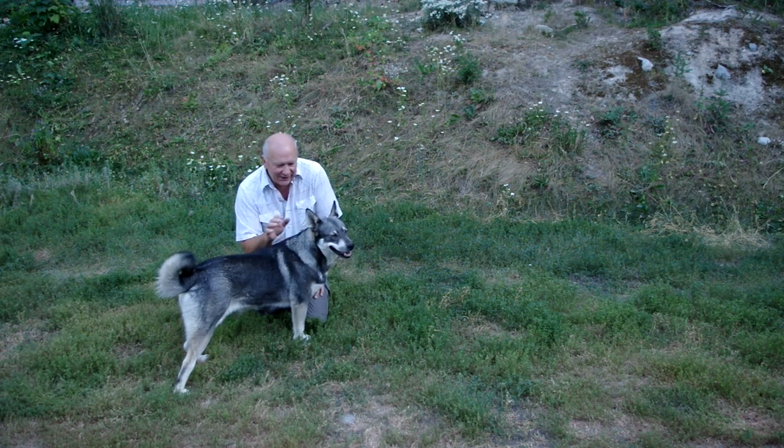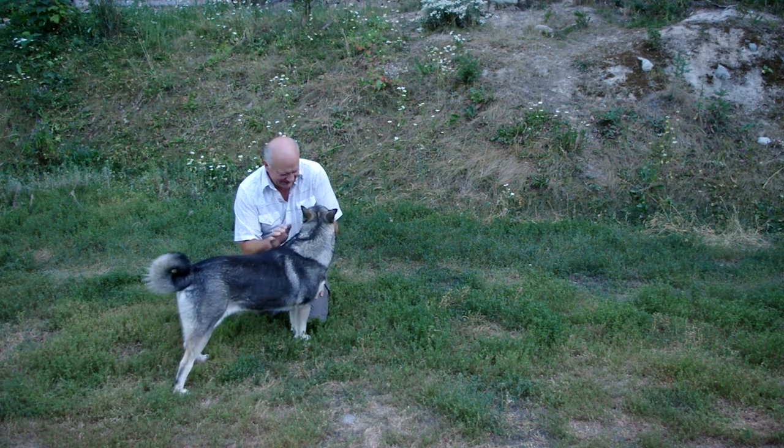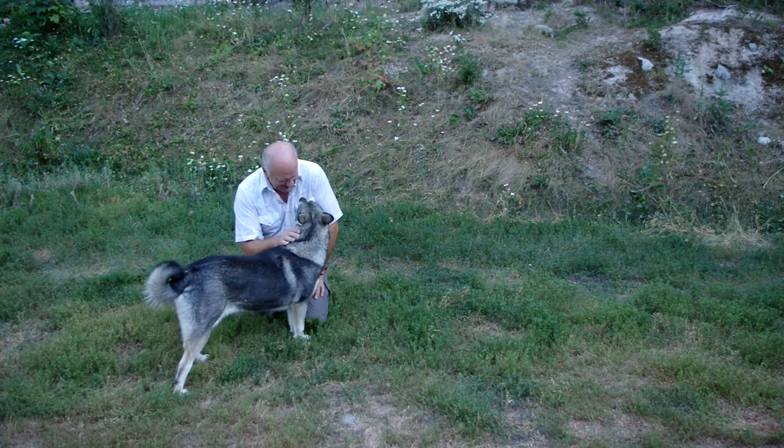Both these girls are bred. Ayla was bred first, so she'll have her litter first. What a lovely dog. She's so personable — she just stays with me, she gets mad if she can't come with me. She just wants to be right here.